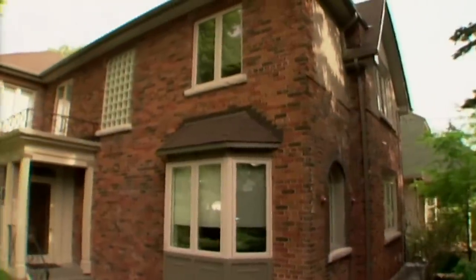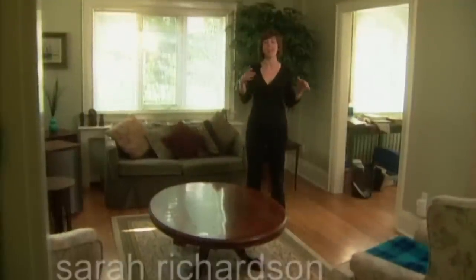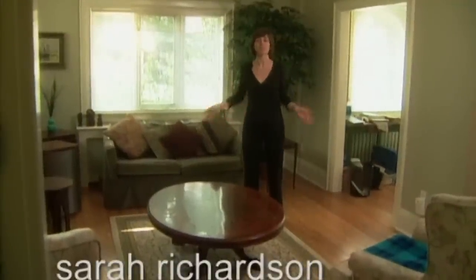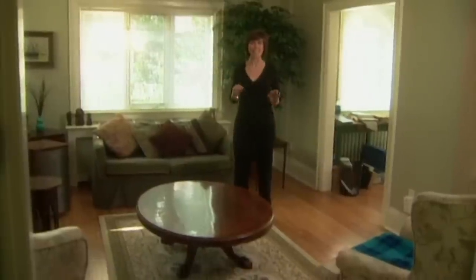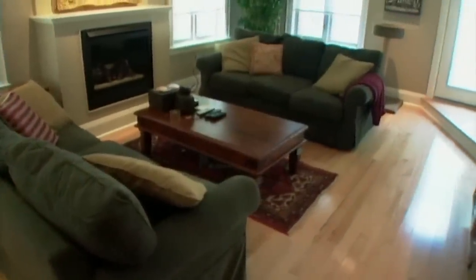Here's a common challenge for modern families. Many people create a family room that's adjoined to the kitchen, and then the original living room becomes redundant. That's exactly what's happened in this house. They've done an extensive renovation, created an amazing family room, and now no one uses the living room.